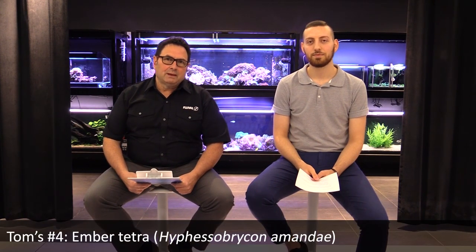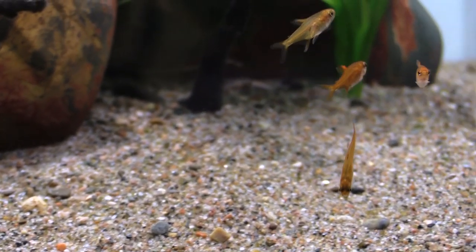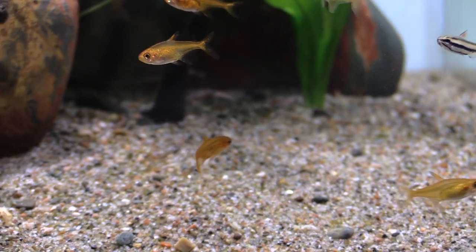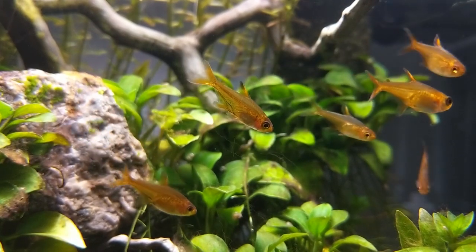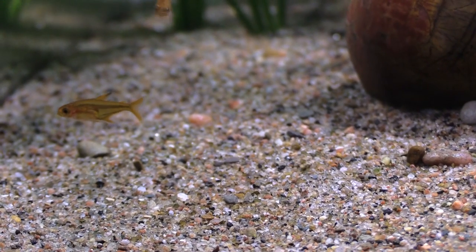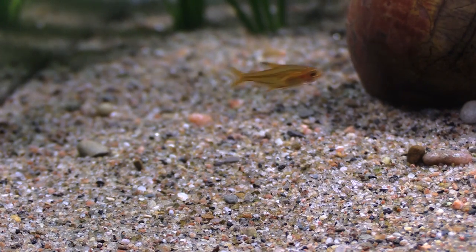My number four pick is the Hyphessobrycon amandae, or the ember tetra. This tetra is so small you could call it a nano tetra, which is great for smaller tanks because you can put a bigger school in a relatively limited body of water. The tendency to form tight schools becomes more enhanced with a greater number of fish, and it just looks better. It's a fabulous fish for this type of setup — love the color, a deep orange-reddish overall. Don't forget the right water conditions: acidic range around 6 to 6.5, softer at 2 to 3 dKH, and those fish are going to glow.